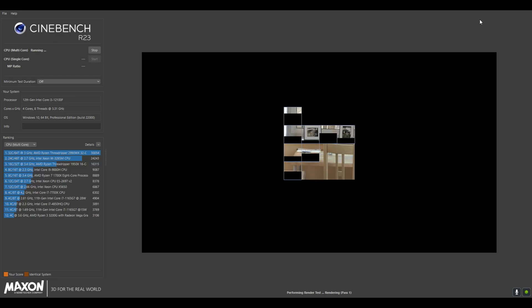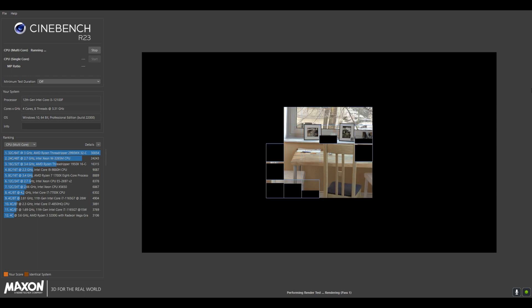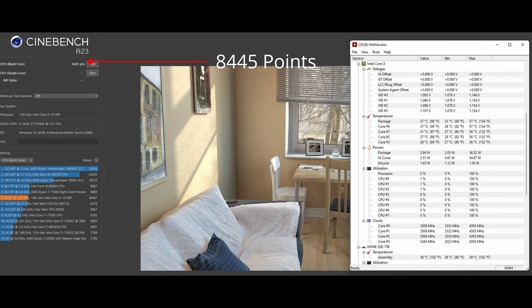First up, we have the Cinebench R23 results and the i3-12100F scored 8,445 points in the CPU multicore test. This is actually more than a Ryzen 5 3600 and just a little bit below the Ryzen 5 5600X, which is around 10,000. As you can see here, the stock cooler also kept our temperatures quite low, maxing out at only 56 degrees Celsius. Overall, a very impressive start for a £95 CPU.